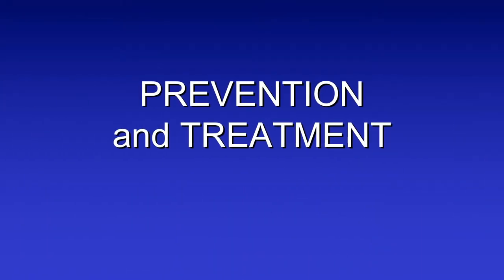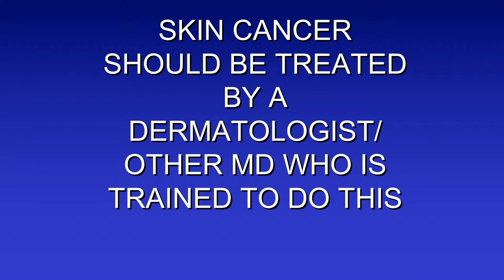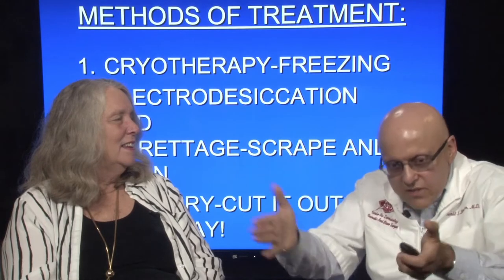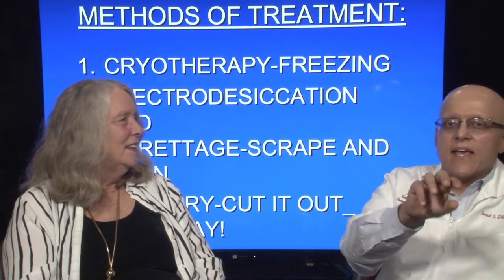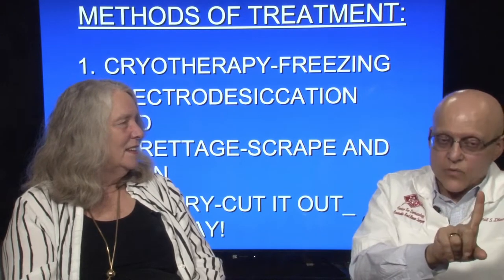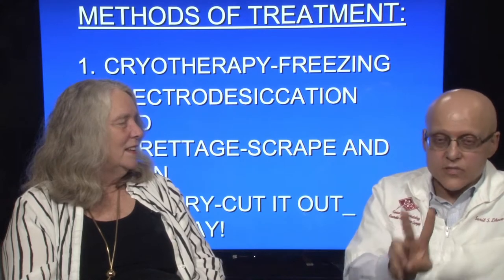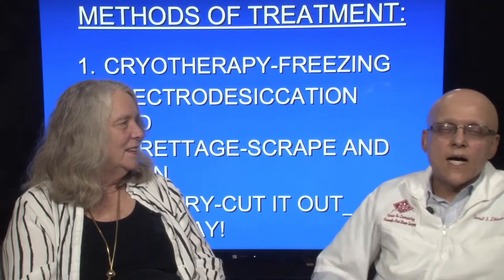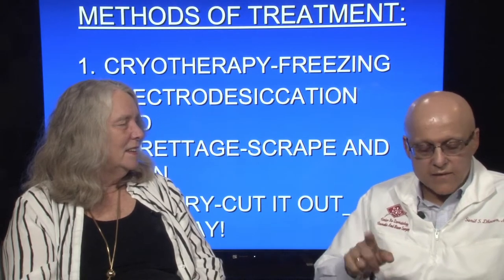Prevention and treatment — very important. Skin cancer should be treated by a dermatologist or other MD who's trained to do it. Somebody needs to manage you consistently. If you've had skin cancer, we like to see you fairly frequently, because in the first five years, if you have one basal cell, the risk of a second one is 50%. If you have two basal cells, the risk of a third one is 100%. So we try to find them early and be done with them.